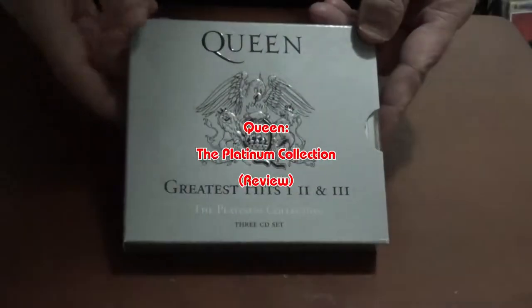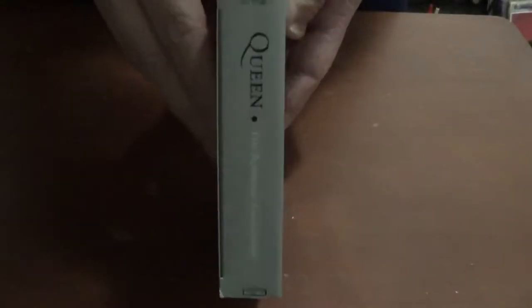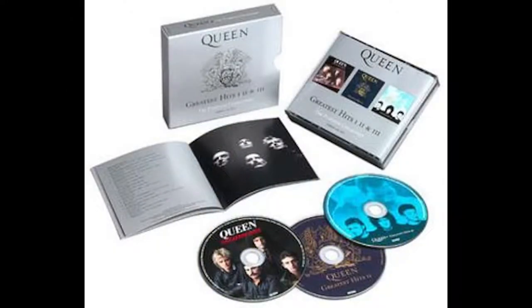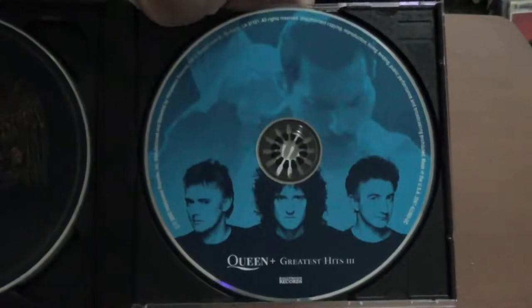The Platinum Collection was originally released in 2000 in the UK by Parlophone, and released in 2002 by Hollywood Records in the United States. Originally it was an as-seen-on-TV item in the States, but it did get released in stores afterward. The Platinum Collection is a box set compilation of three Greatest Hits albums that were originally released separately.